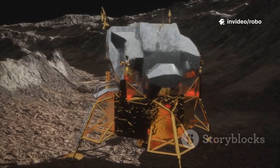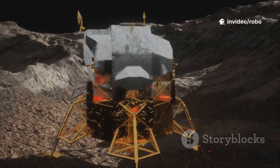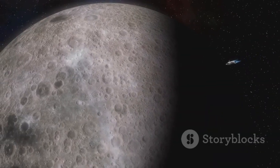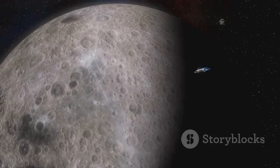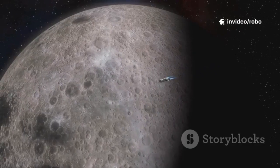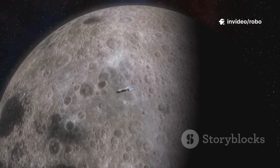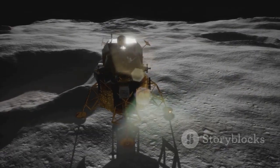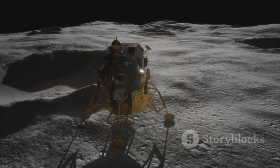In the quiet ballet of the landing legs, the true drama of lunar landings unfolds — not with noise, but with precision and grace. In spaceflight, the most profound challenges often reveal themselves in the final, silent moments, when everything depends on the smallest details. The landing legs are a testament to the complexity, ingenuity, and quiet heroism at the heart of space exploration.